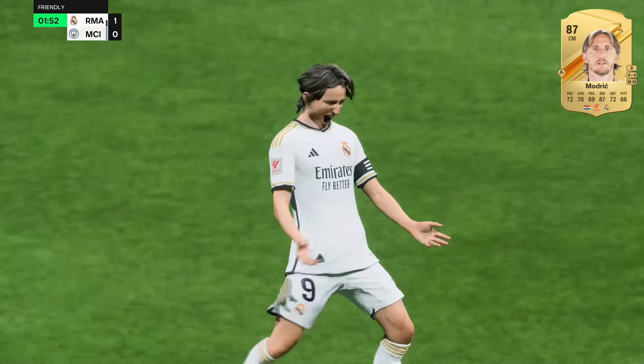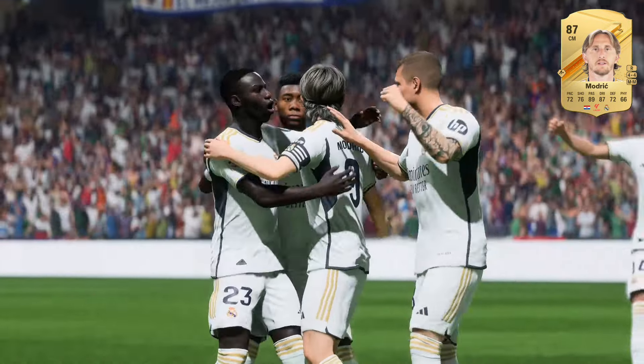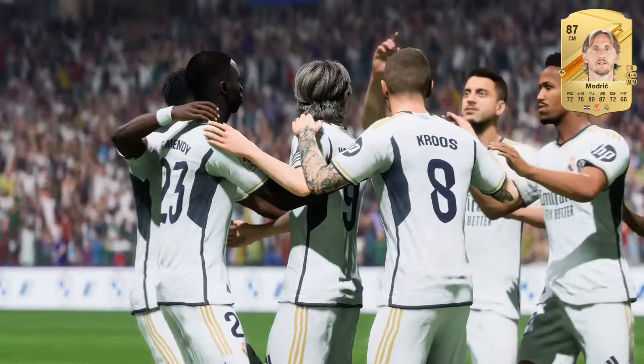Oh, he's gone for goal! What an exquisite goal! That's the one! He still has enough control to get it over the wall and into the back of the net. It's a clever finish, you have to say.